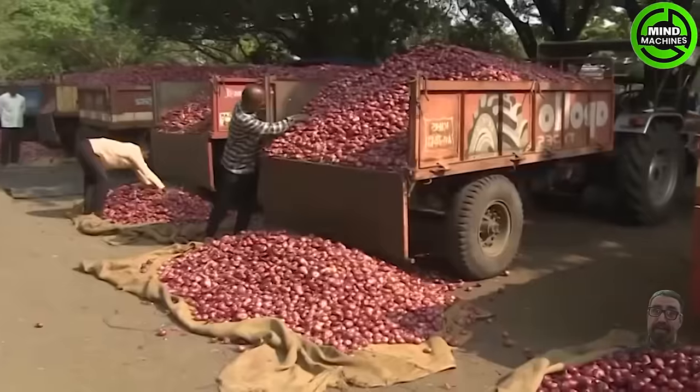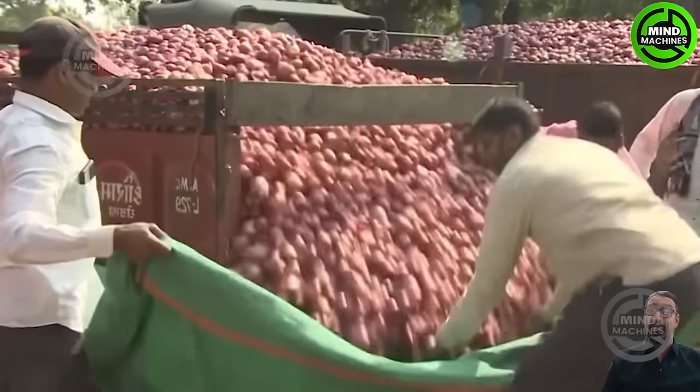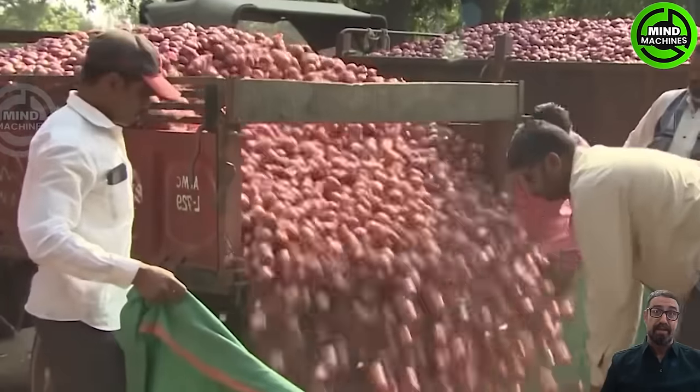The sorting and coating process begins once the onions have completed the curing stage. Meticulously, they are hand-sorted and handled with a delicate touch to prevent bruising.